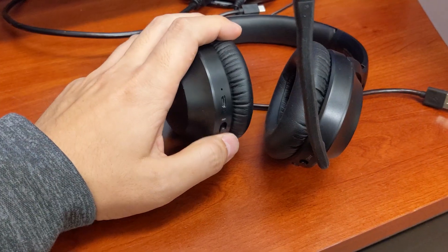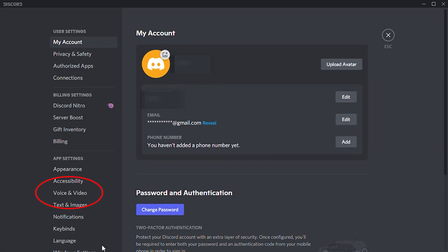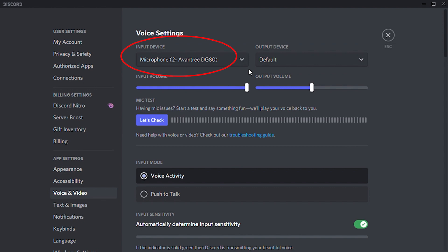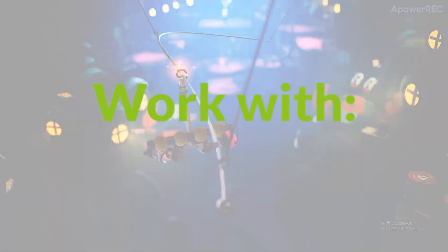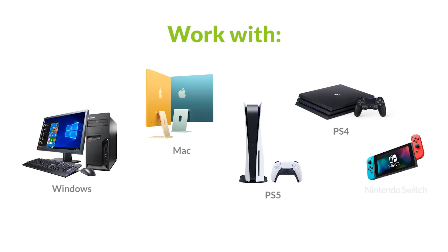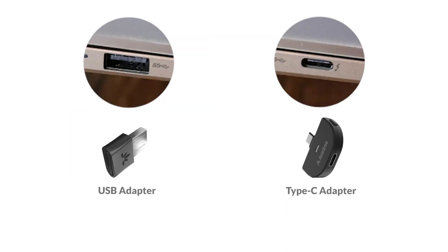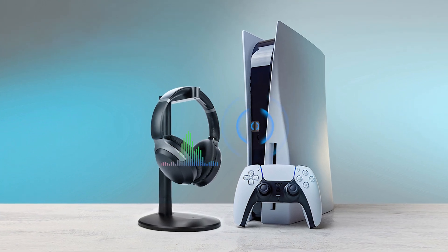Power on the headphones, make sure it's been set as the default input and output device, and you should be good to go. These work with Windows, Mac, PS5, PS4, and Nintendo Switch — or anything that outputs audio through its USB or Type-C ports. We offer a full refund in case they don't work.